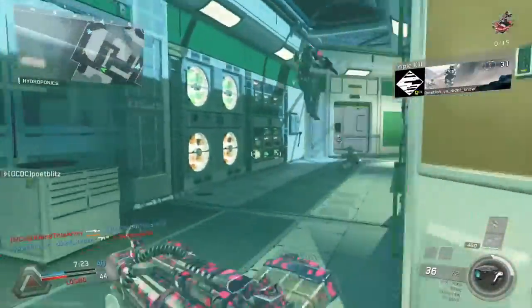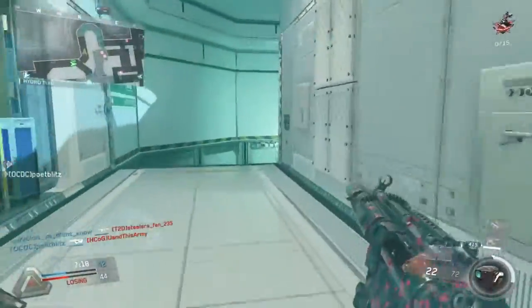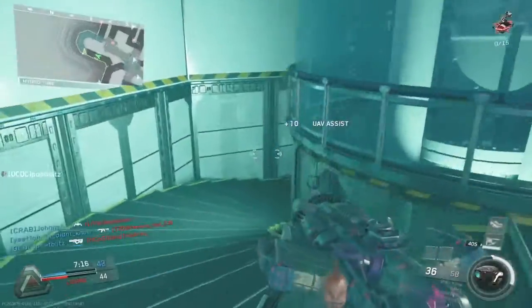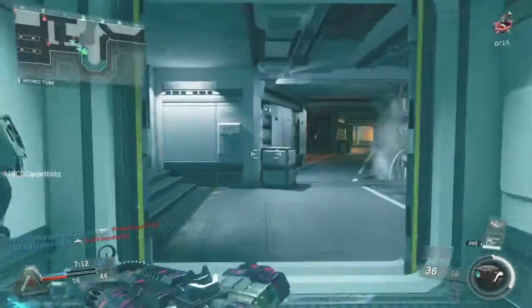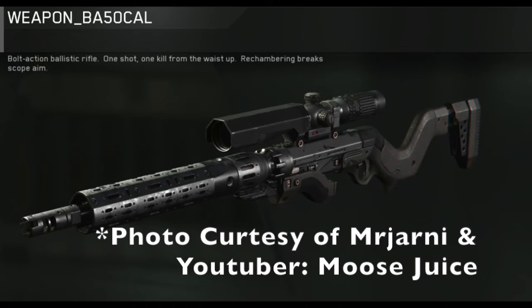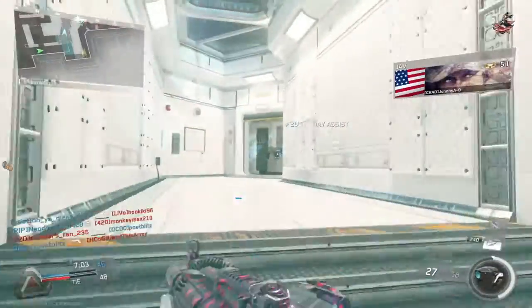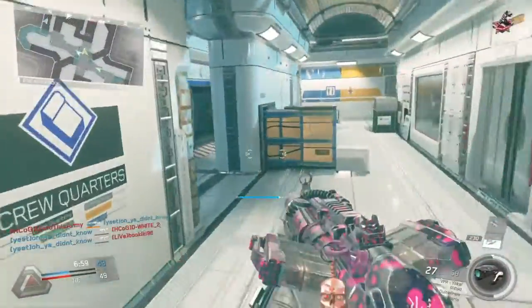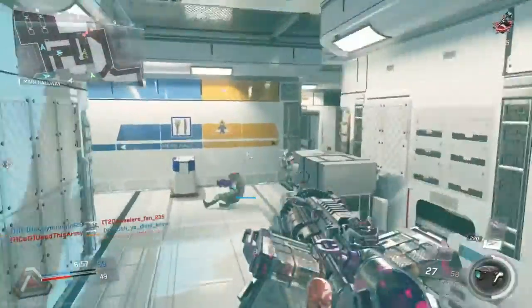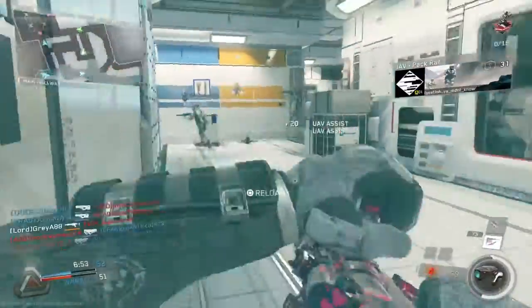I really hope that we see these weapons in the next few updates. Next up on the list of leaked weapons found in the Code of Infinite Warfare, we have a sniper rifle named the BA-50 Cal. There has been some back and forth — some people saying this is going to be the Barrett 50 Cal sniper, while others are saying it's a single-shot break-action sniper rifle that is not really a Barrett. But regardless of what it ends up being, I'm just really happy to see new weapons coming to Infinite Warfare.